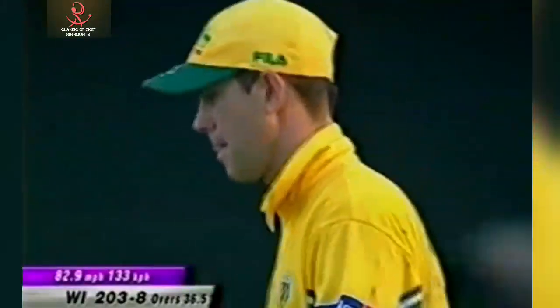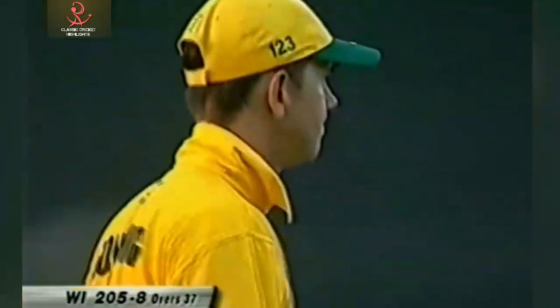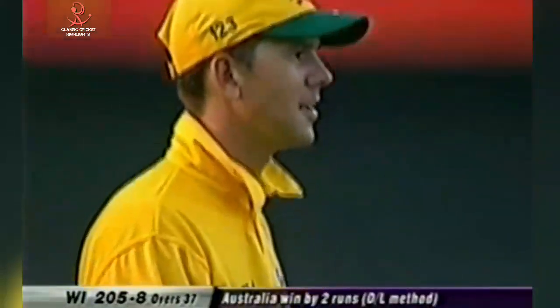In a rain-affected match, Australia get away in a thriller. Under the Duckworth-Lewis method, Australia wins by two runs.